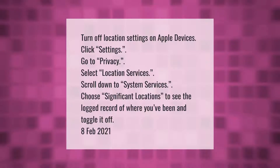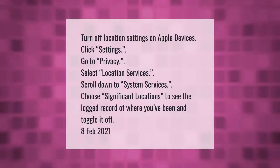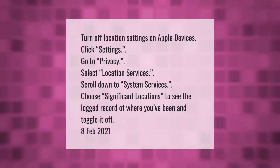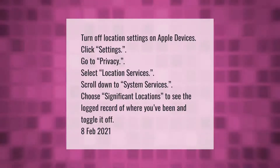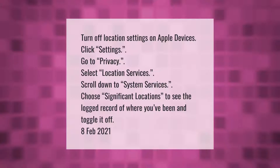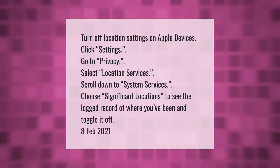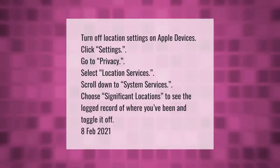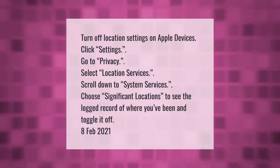To turn off location settings on Apple devices, click Settings, go to Privacy, select Location Services, scroll down to System Services. Choose Significant Locations to see the logged record of where you've been, and toggle it off.